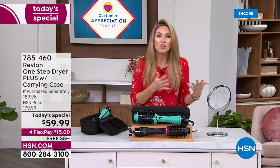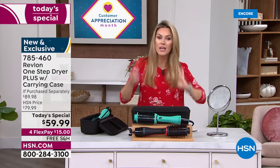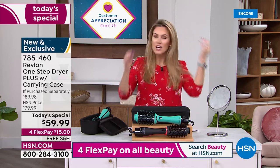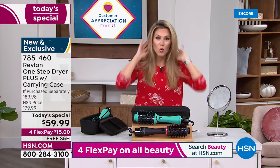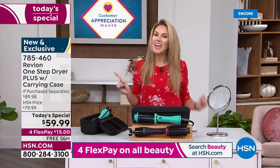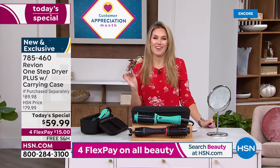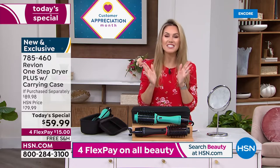I loved the old version but this one's even better. You shop with me each and every week — I always curl my hair — but when you have a tool that can give you that sleek, beautiful, voluminous blowout style, you can do it at home and you don't have to be a professional.